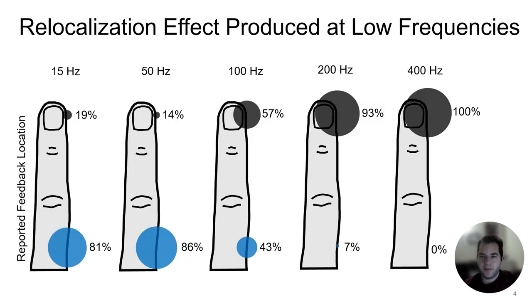Via a behavioral study we found that this relocalization effect could be produced reliably using low frequency vibrations known to excite resonant modes of the hand.